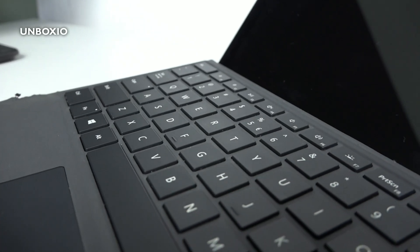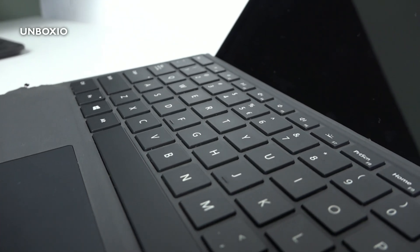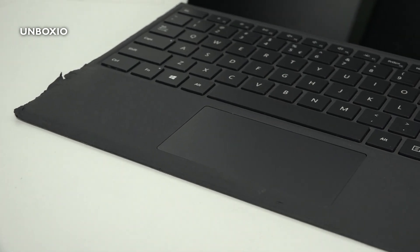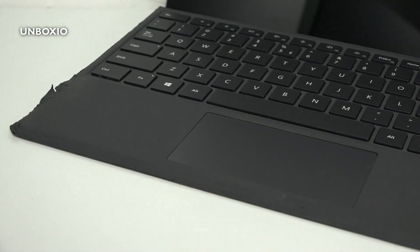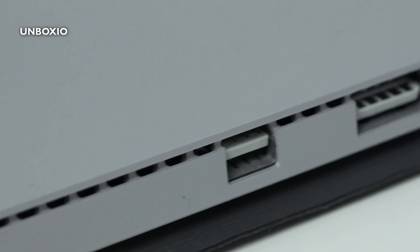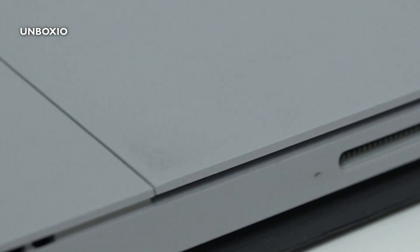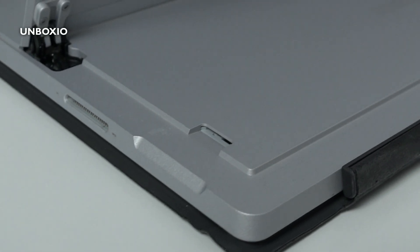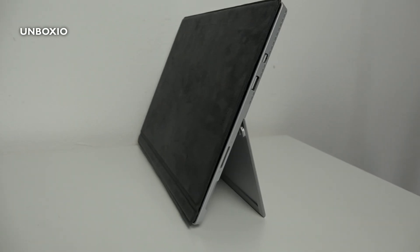You get a nice backlit keyboard and a big trackpad. I really like the spacing of the keyboard — the typing experience is very comfortable. Sadly on my model the keyboard has worn out a bit so it doesn't look that nice anymore, but it still works completely fine. In terms of ports, you have a headphone jack on the left side, and on the right side a mini DisplayPort, a USB port, and a Surface Connect port for charging. Under the kickstand there's a micro SD card slot, though one USB port can feel very limited sometimes.